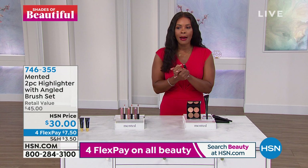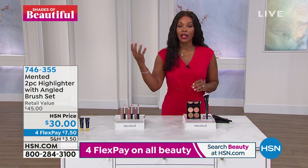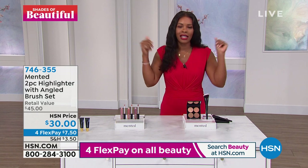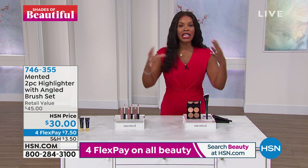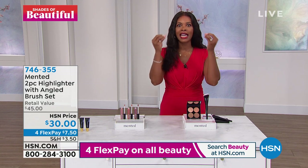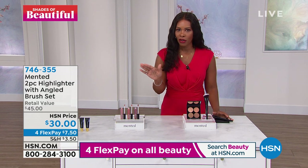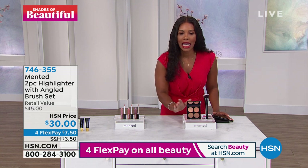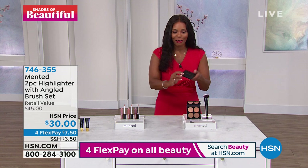When you hear highlighter, this is why I fell in love with it. I was watching an interview a couple months ago with a duchess, and she was so highlighted and beautiful. She didn't have on a lot of makeup but her skin was glowing. I had never used a highlighter before that — I said I'm going to try one. This is the one that I reached for and I'm in love with it. Let's talk about this glow.